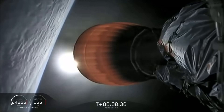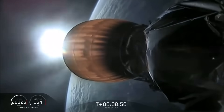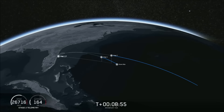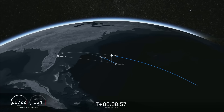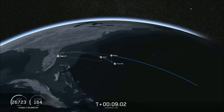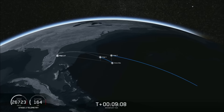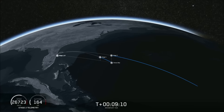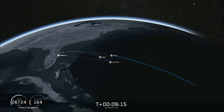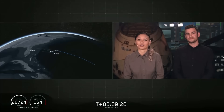AOS. Comeback shutdown confirmed. Now we're just waiting to hear good orbit — and we have that confirmed. Good orbit. Coming up in about 15 seconds will be the center core landing burn beginning.